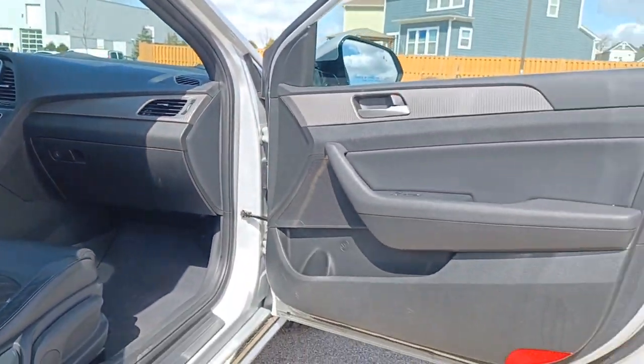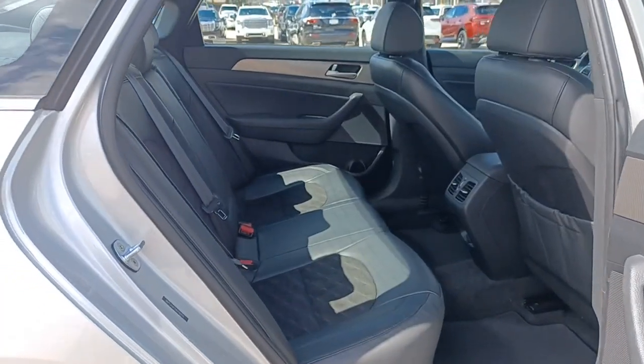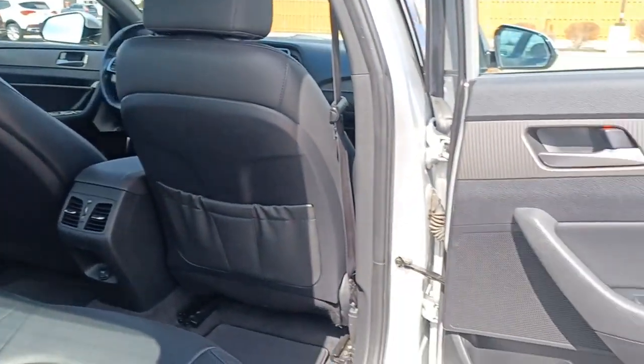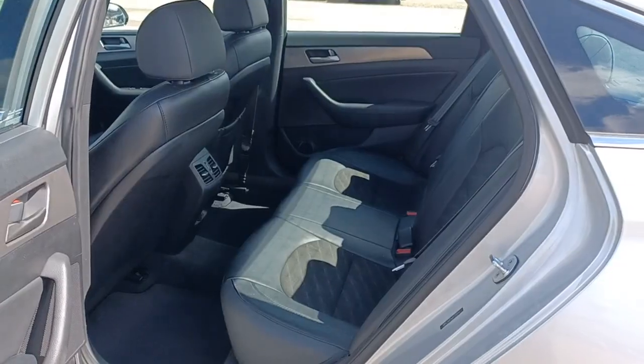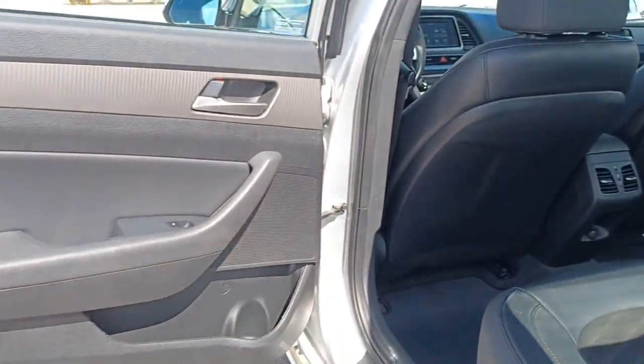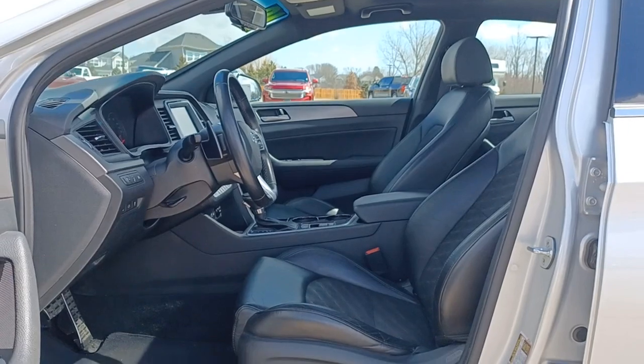Apple CarPlay and/or Android Auto, heated driver's seat, keyless entry, hands-free liftgate, four-cylinder engine, backup camera, sunroof, satellite radio, lane-keeping assist, keyless start.